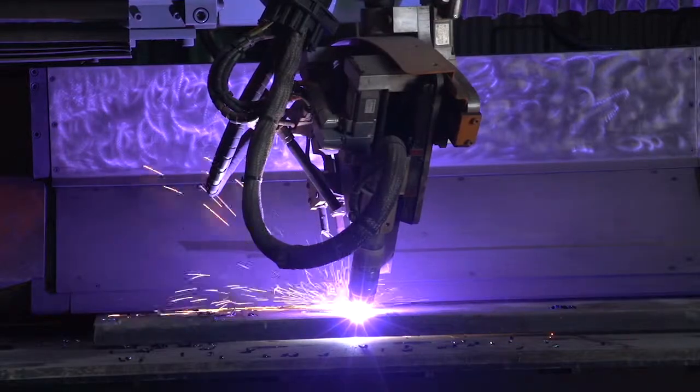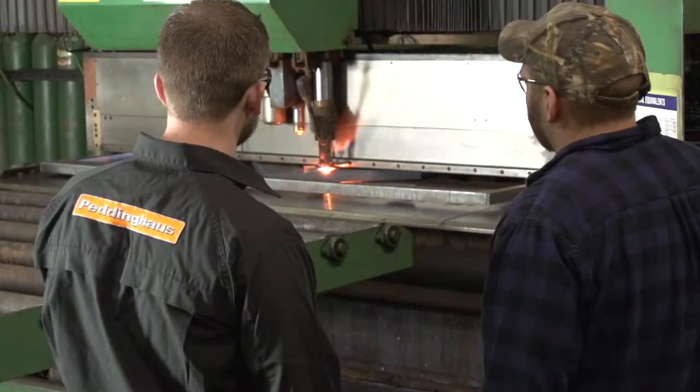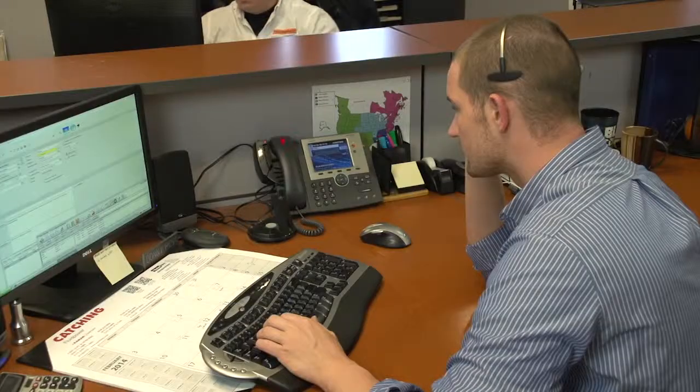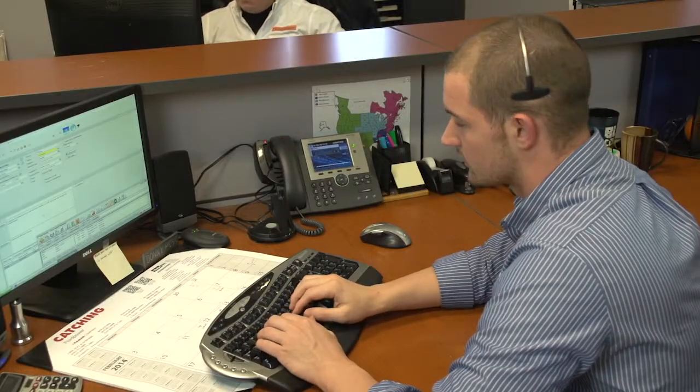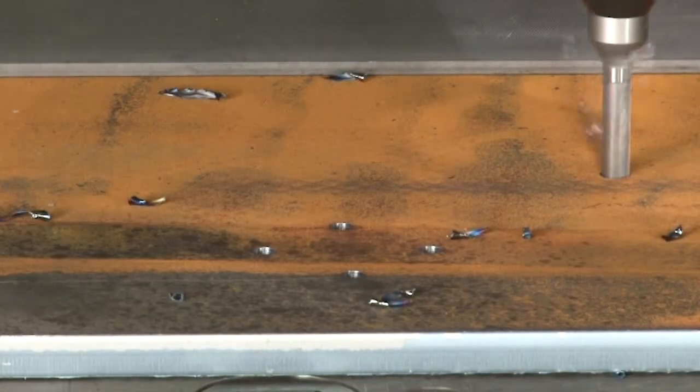It's a very good machine. We've had very good success with Plasma House machines. We've had good service — the technicians are very good with the equipment. A lot of times we get things troubleshot over the phone if we're having issues. The machine's not making money if it's not making parts.